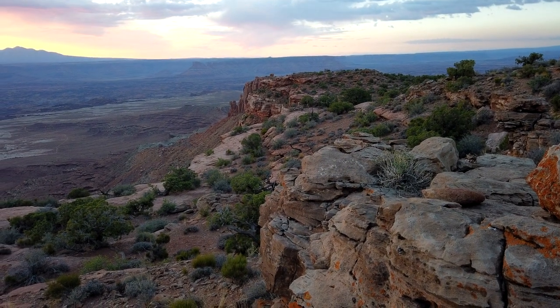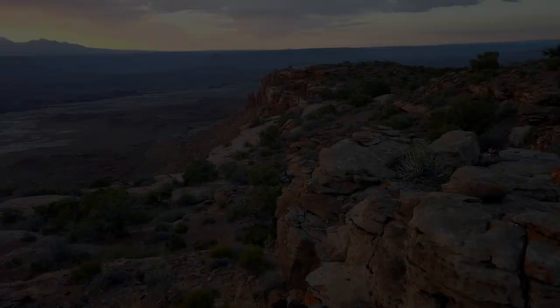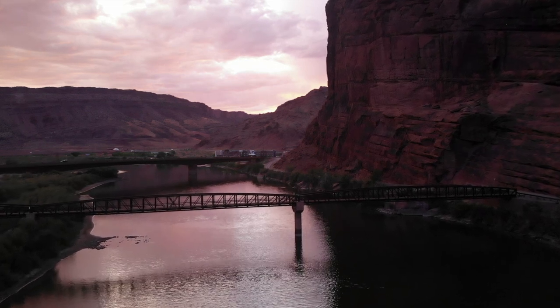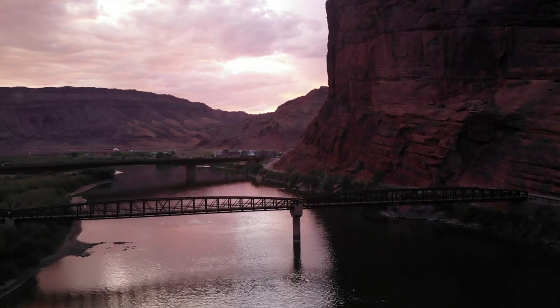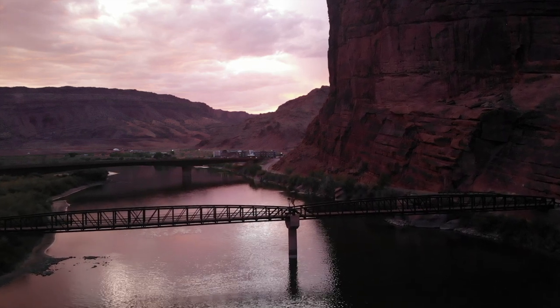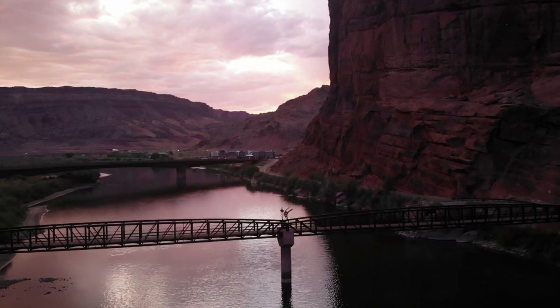In Utah, we are lucky enough to have some of the highest concentrations of protected areas in the world, and people have definitely noticed. In the last five years alone, over a billion people have visited our national parks in the United States — that's more than every attendee to NFL, NBA, MLB, MLS, and NASCAR events combined.